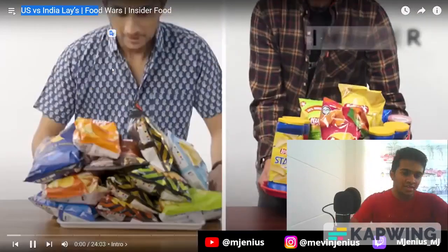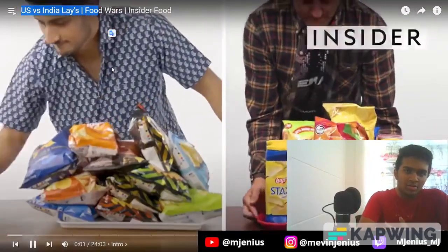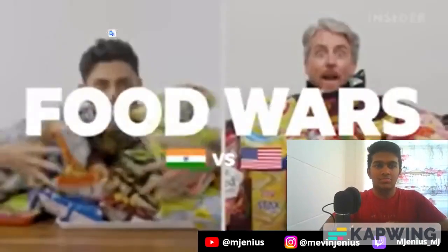US vs India Lay's. It's been a while since I've watched another Food Wars video, mainly because they haven't really done that many US vs India's in a while, but now they're back with Lay's, and I'm very excited about this. I really like Lay's because I am quite fat. From calorie count to portion size, we want to find out all the differences between Lay's chips in the US and in India. This is Food Wars.